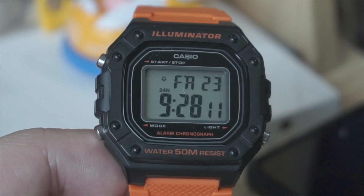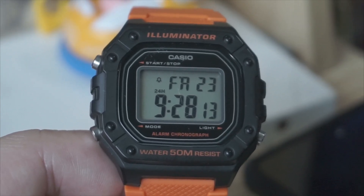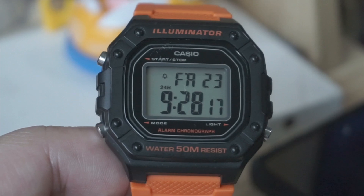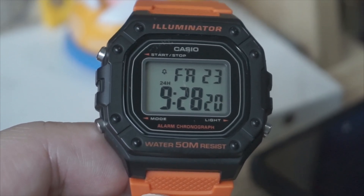Overall, the Casio W2-18H is an excellent choice for those seeking a reliable, functional and stylish digital watch that won't break the bank.